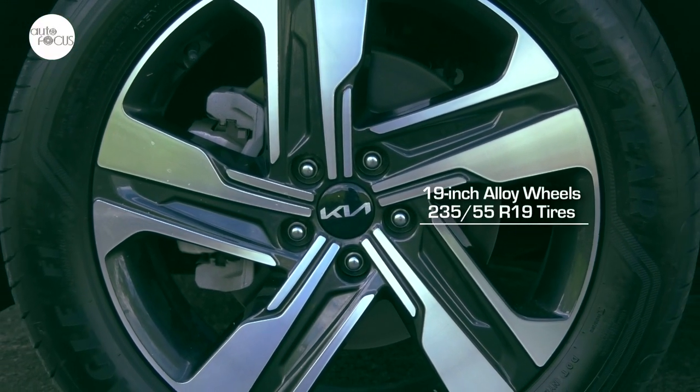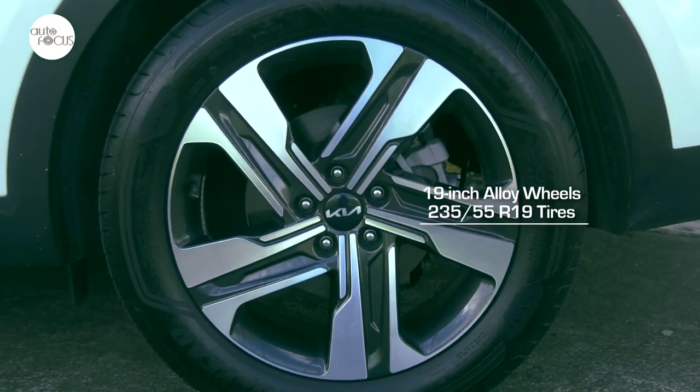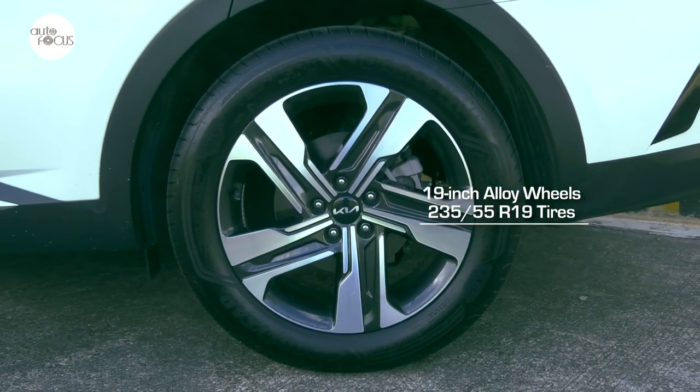The 19-inch alloy wheels on the new Sorento also look sporty, especially wrapped by 235/55 R19 series tires.